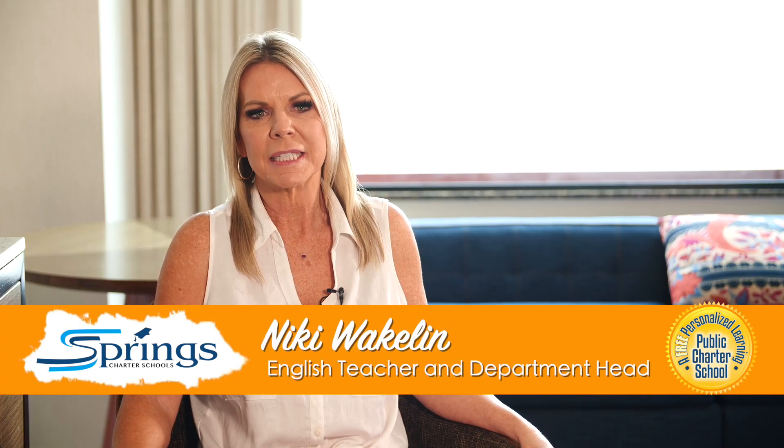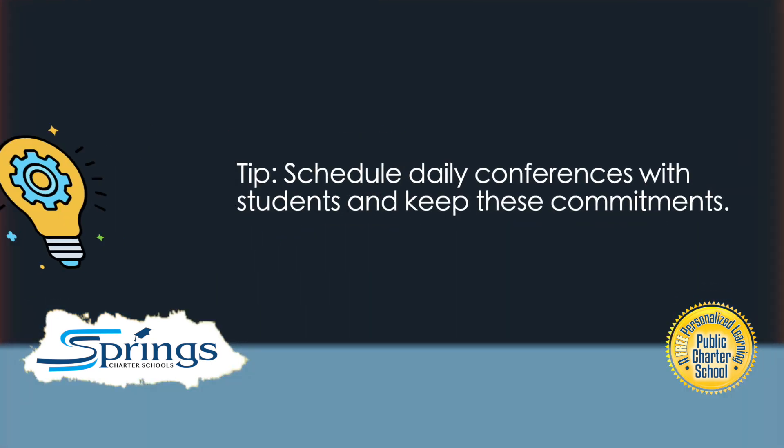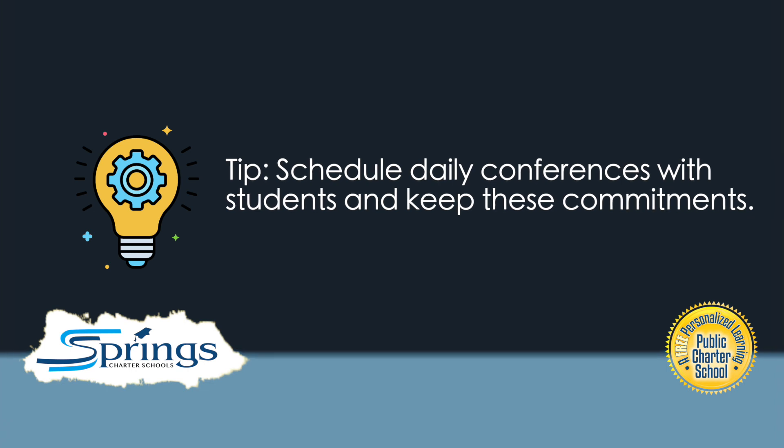I really believe in the process of conferencing with students because once I started doing it consistently with my own high school students, I found that these conferences allowed me to personalize and target feedback in a way I hadn't been able to do before. The relationships that you can build with your students when you're having that one-on-one conversation really lets them see how much you care about them and their progress.